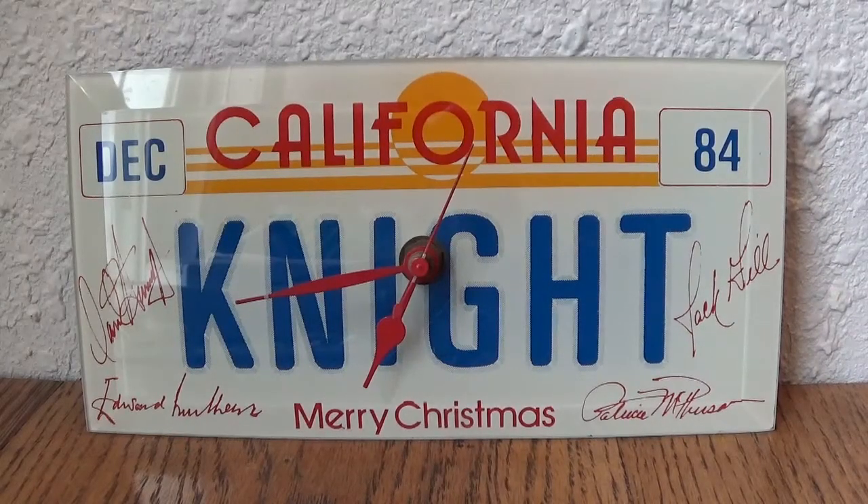Welcome to another edition of the Night Vault, a series of episodes where we delve into some of the different Knight Rider props or cast and crew gifts, merchandise, and whatnot from the hit 80s TV show.